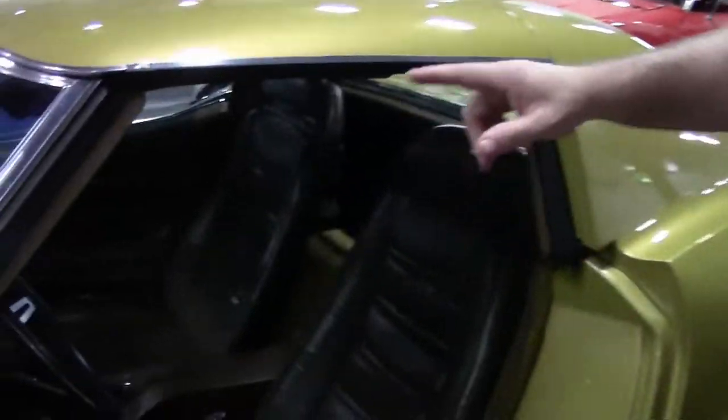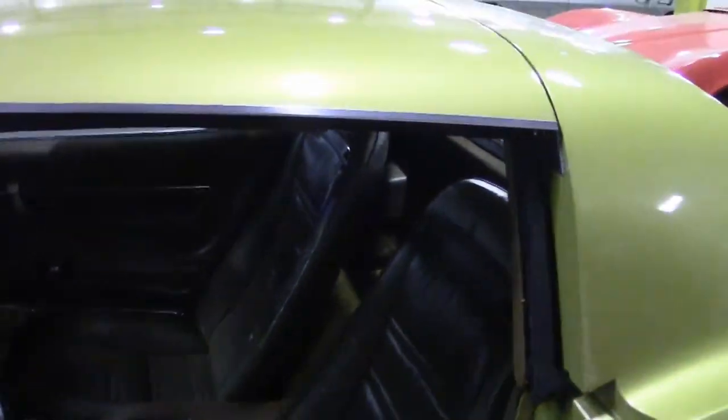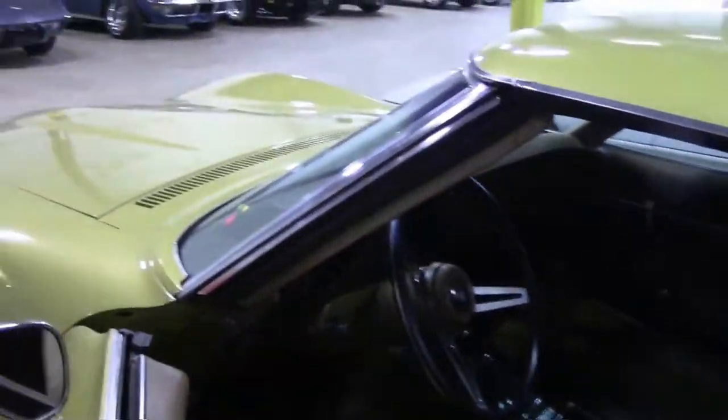You'll notice that beautiful interior. This is the tilt and telescoping, as you can see. There's also an aftermarket style stereo.